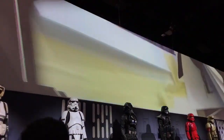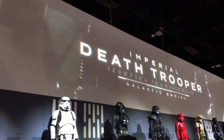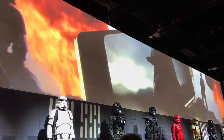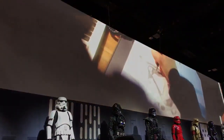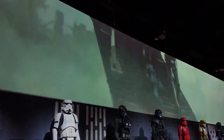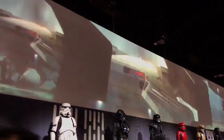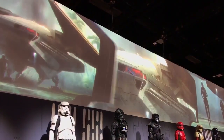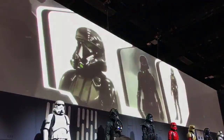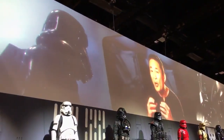Rogue One was unique in the sense that it was going to interpret the imagery of the original trilogy. We wanted to create a new class of stormtroopers — the death troopers. The elite of the elite of stormtroopers. Tall, lean, and powerful. Some of that power was in their proportions, but it was also in the details. For instance, with the weapons, they made them all blacked out.